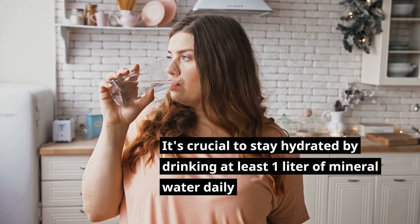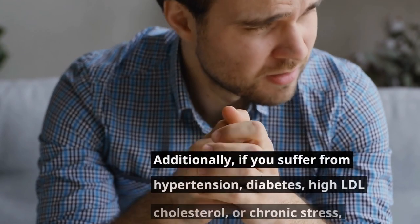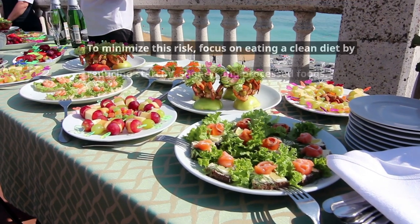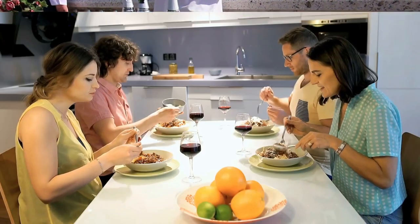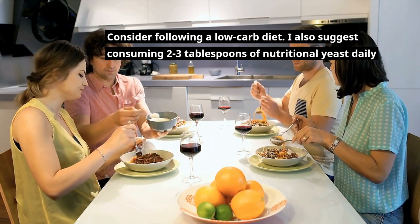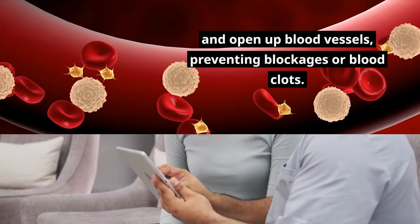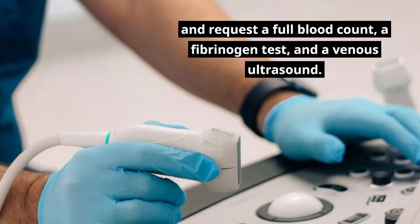It's crucial to stay hydrated by drinking at least one liter of mineral water daily to prevent blood from thickening and becoming prone to clotting. If you suffer from hypertension, diabetes, high LDL cholesterol, or chronic stress, you're at a higher risk of developing life-threatening blood clots. To minimize this risk, focus on eating a clean diet by reducing starchy, sugary, and processed foods, and consider following a low-carb diet. Consuming 2–3 tablespoons of nutritional yeast daily can supply B vitamins, particularly niacin, which helps dilate and open up blood vessels, preventing blockages. If you're concerned about blood clots, consult your doctor and request a full blood count, a fibrinogen test, and a venous ultrasound.